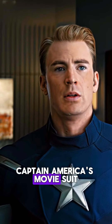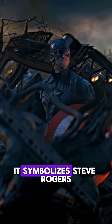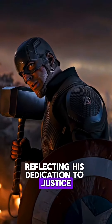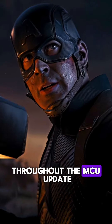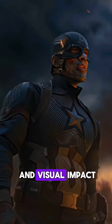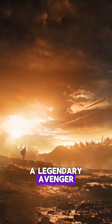Number six: Captain America's movie suit faithfully mirrors his classic comic book look with red, white, and blue colors and a star-spangled motif. It symbolizes Steve Rogers' patriotism and heroism, reflecting his dedication to justice and protecting the innocent. Throughout the MCU, updates in materials and design maintain the suit's functionality and visual impact, underscoring Captain America's role as a legendary Avenger and leader.